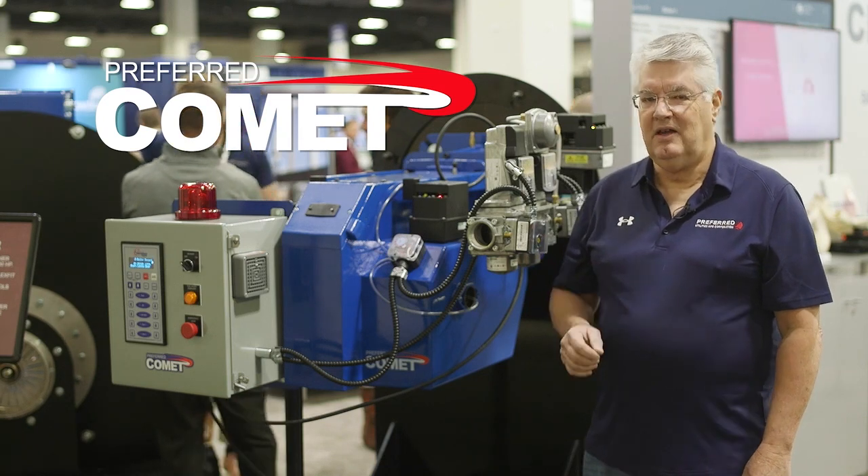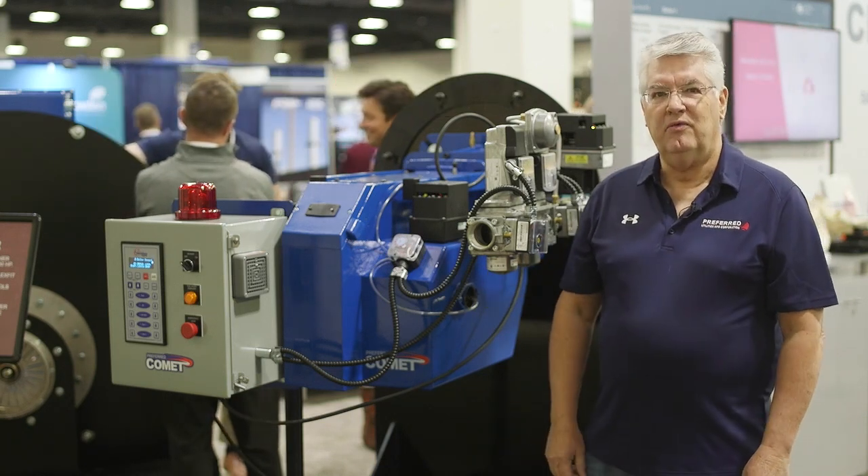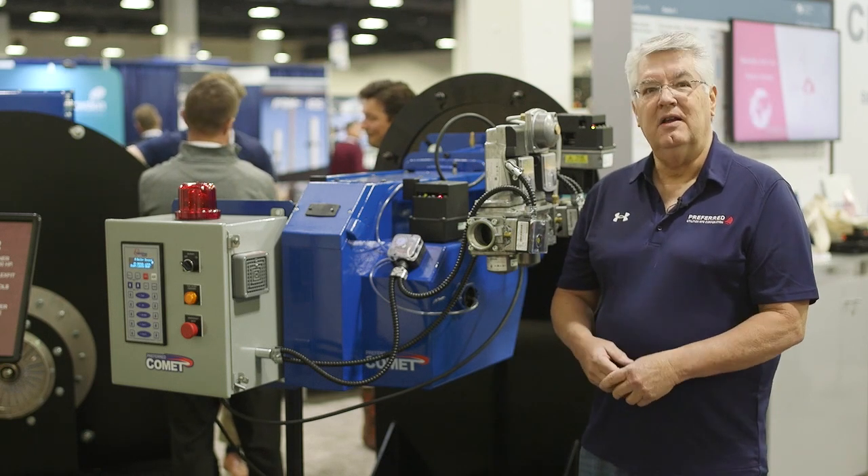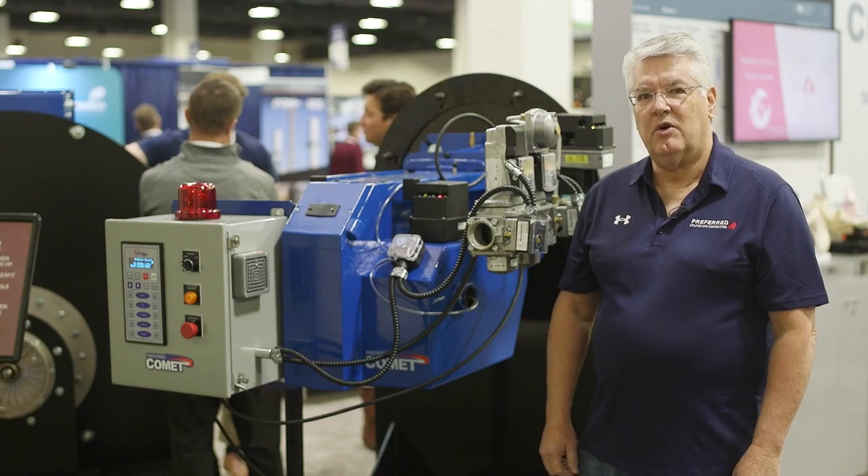It's very cost-effective and features our own FlexFit control. If you get a chance, you need to really take a look at this burner. For more details, I'm going to turn it over to Robert.